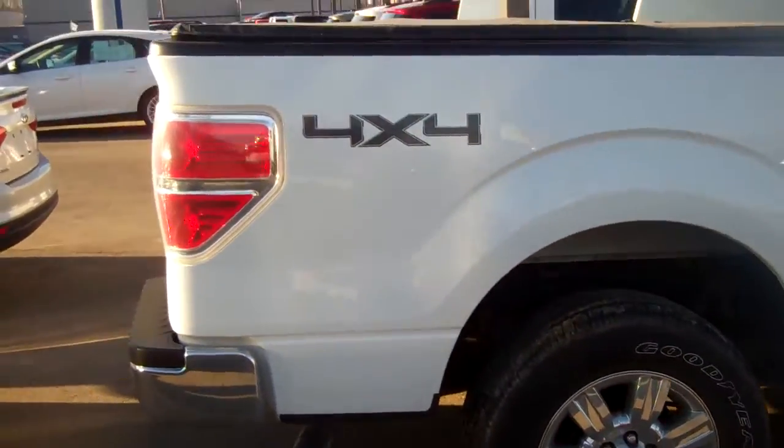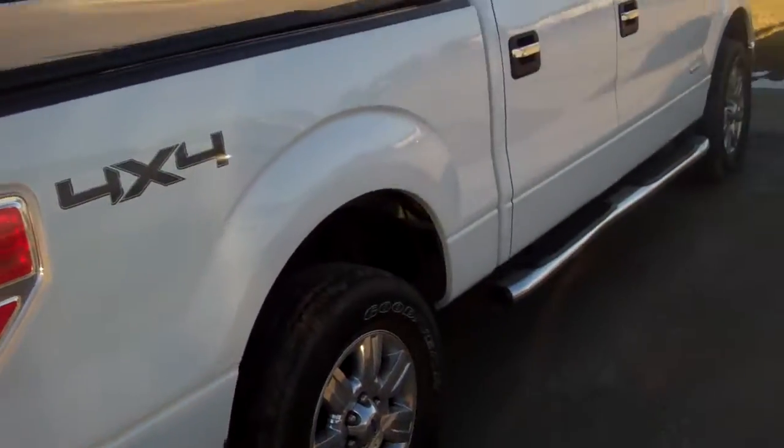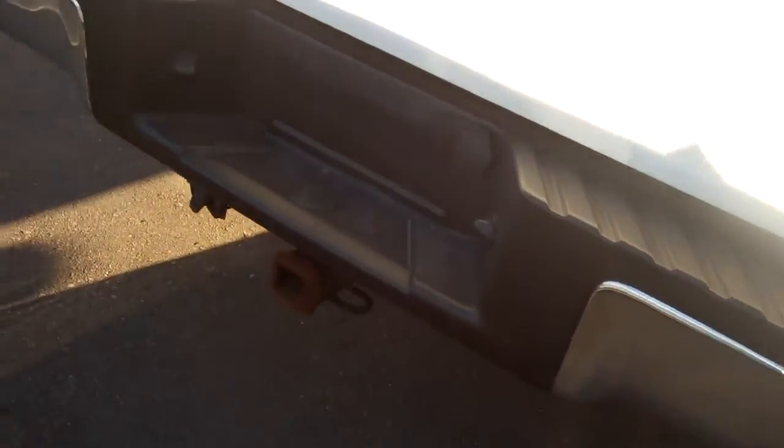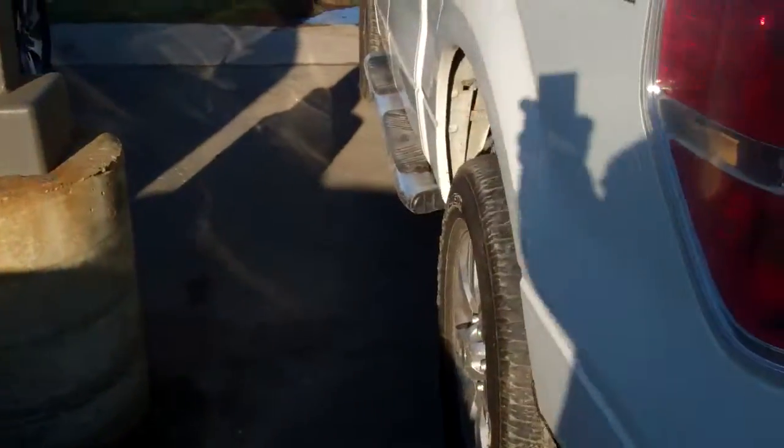Some dealers will charge you — we do not. We throw it in free of charge. We've also got the tonneau cover, those chrome wheels, and a tow package. This thing is sweet.